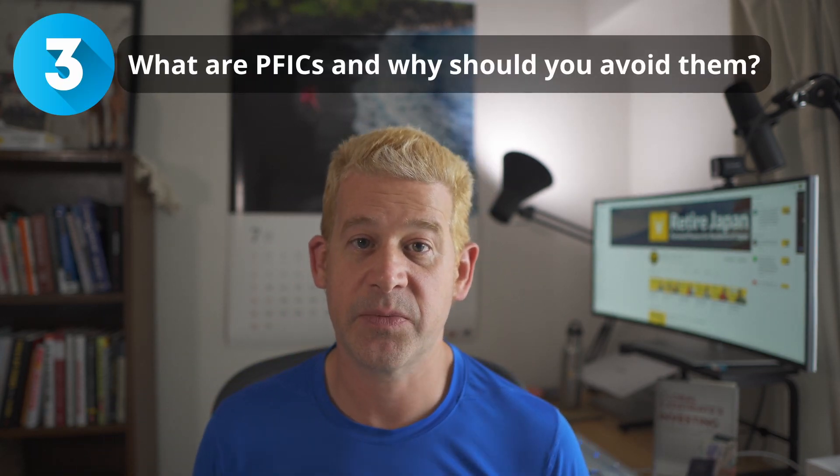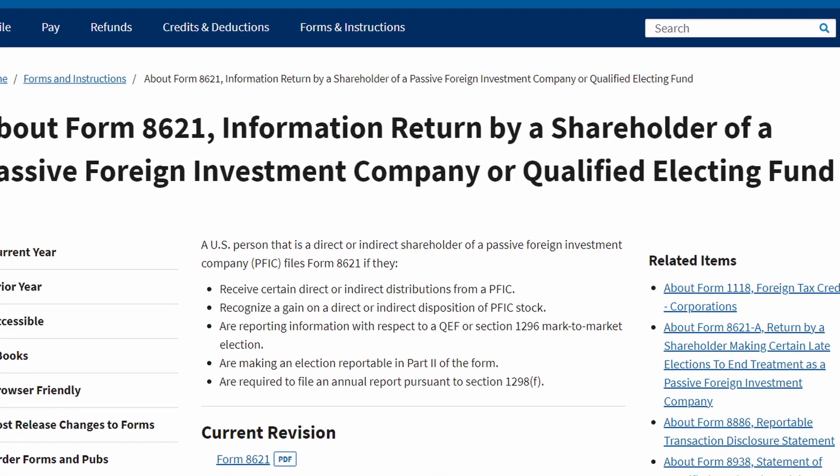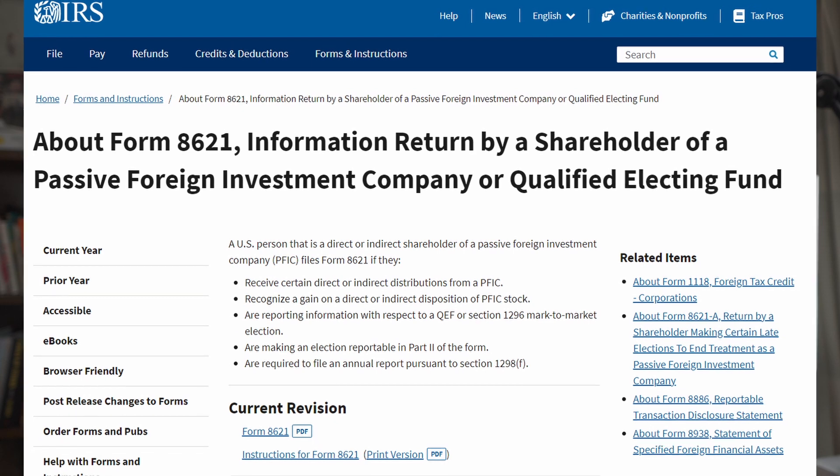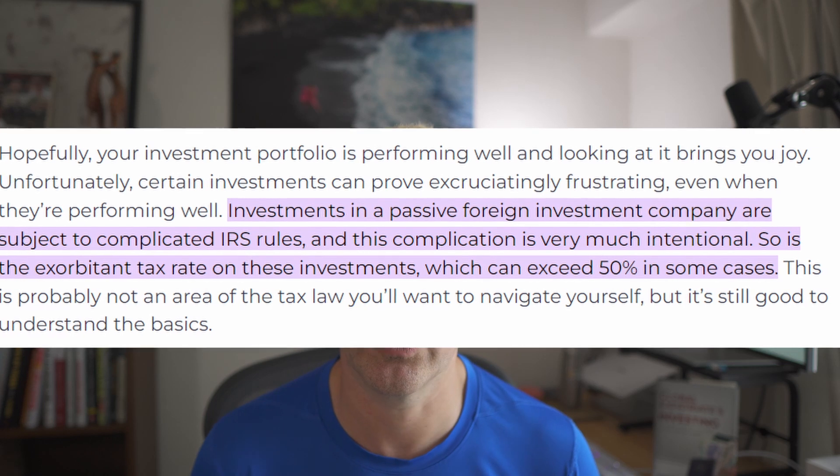The next thing you need to understand is PFICs — a Passive Foreign Investment Company. Basically any kind of fund that is not based in the US is a PFIC. In Japan, that would include mutual funds, ETFs, and even some companies if they're the kind that own lots of other companies within them. The IRS doesn't like PFICs, and because they don't like them, they have a special form you have to fill in if you own one. Apparently it takes trained professionals about 20 hours to fill in this form, so you really don't want to do it as an amateur. Also, PFICs have a punitive tax rate of around 50%, so basically not worth bothering with.